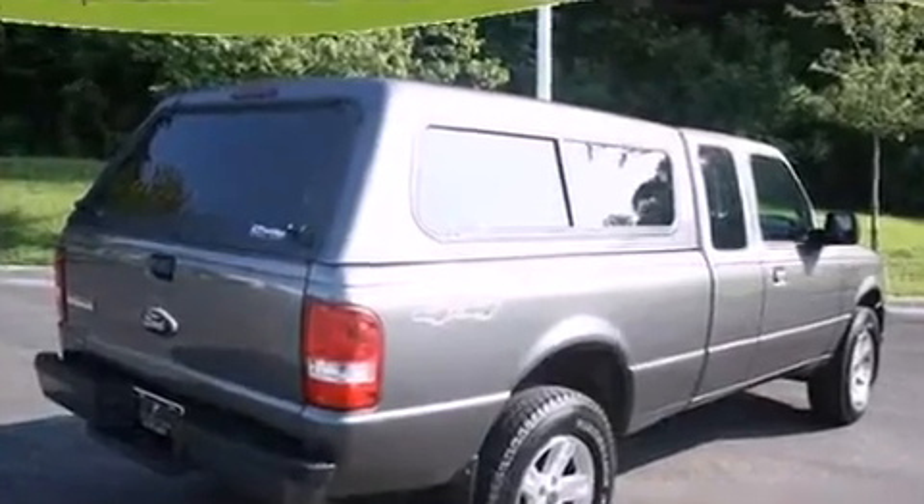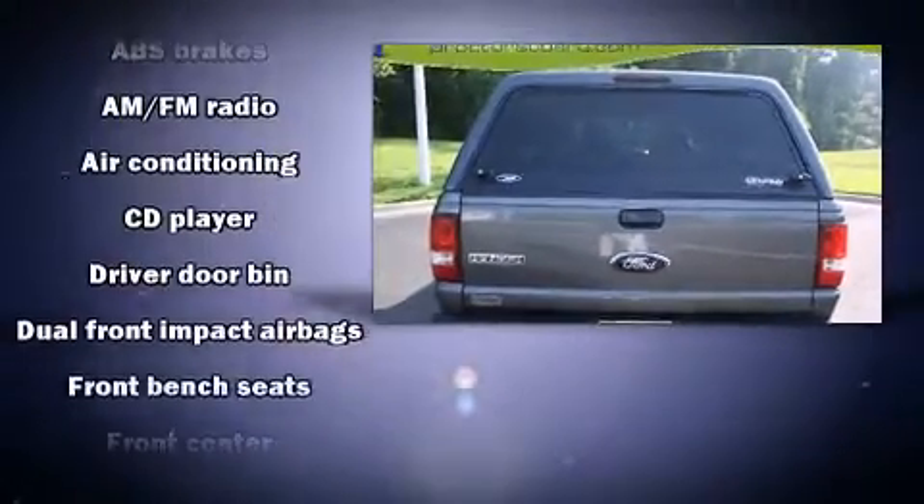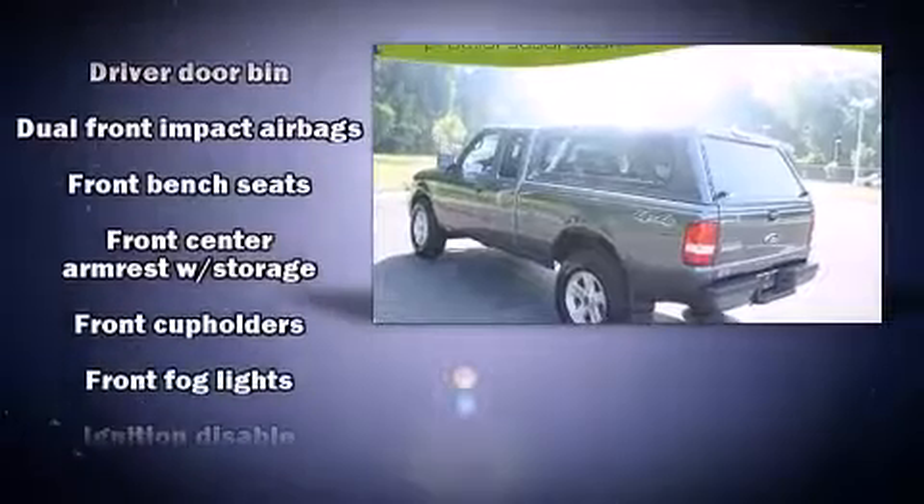Top features include a split folding rear seat, a tachometer, variably intermittent wipers, a rear step bumper, front fog lights, and much more.